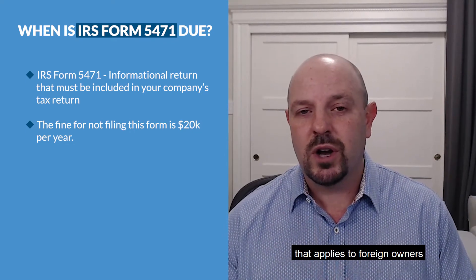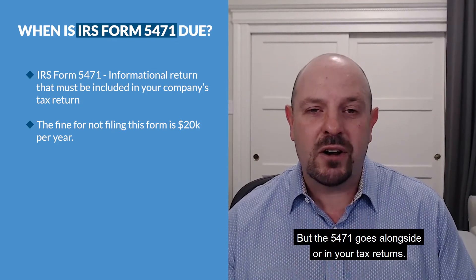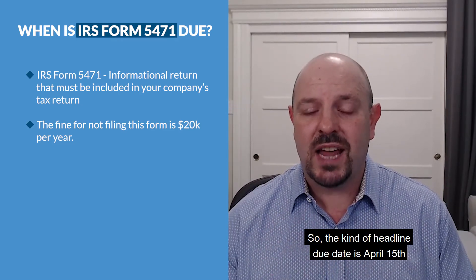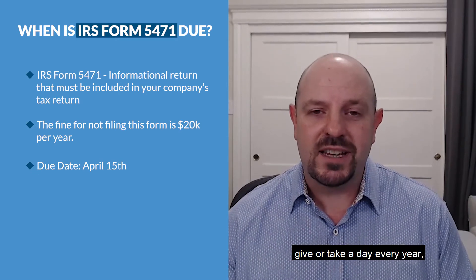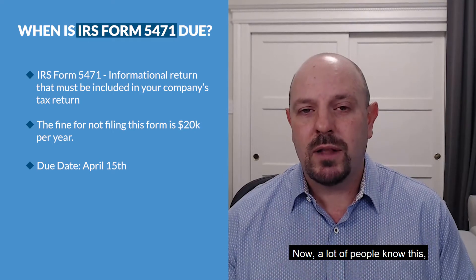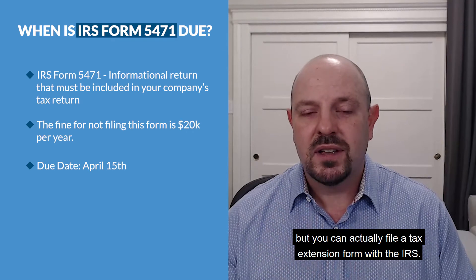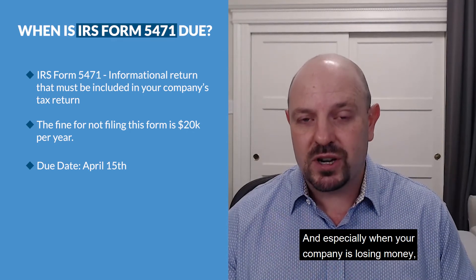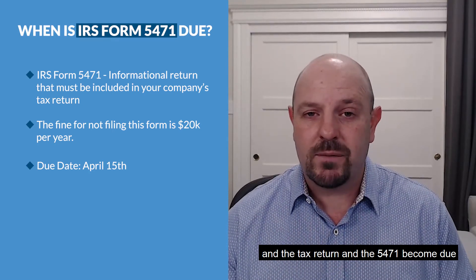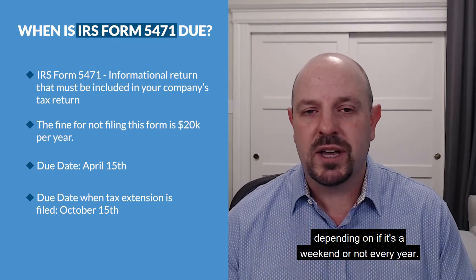The 5471 goes alongside your tax return. The headline due date is April 15th, give or take a day, every year — the typical tax return due date. Now, you can actually file a tax extension form with the IRS, and especially when your company is losing money, if you file that form, the tax return and the 5471 become due on October 15th, or within a day or so of that depending on if it's a weekend or not.